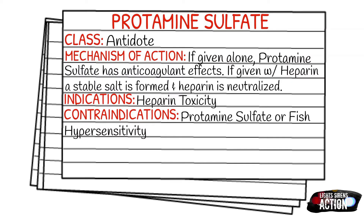Today's medication is called protamine sulfate. It falls under the class of antidotes. Protamine sulfate by itself is a very weak anticoagulant, but when heparin and protamine sulfate are put together, a stable salt is formed and the anticoagulation properties of both of them are neutralized.